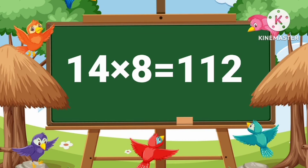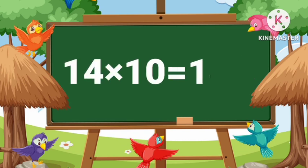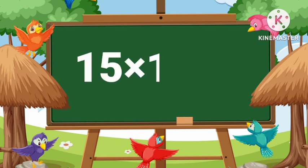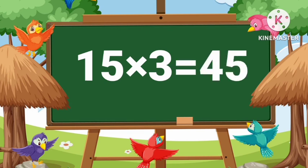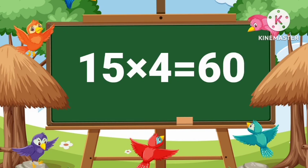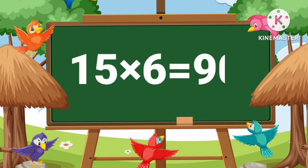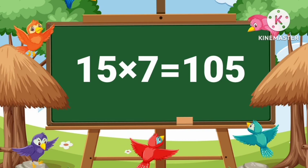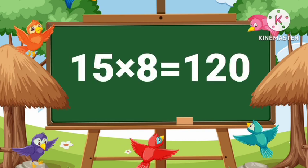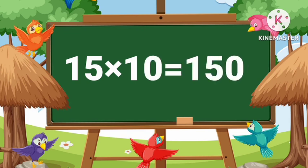14 eights are 112, 14 nines are 126, 14 tens are 140. 15 ones are 15, 15 twos are 30, 15 threes are 45, 15 fours are 60, 15 fives are 75, 15 sixes are 90, 15 sevens are 105, 15 eights are 120, 15 nines are 135, 15 tens are 150.